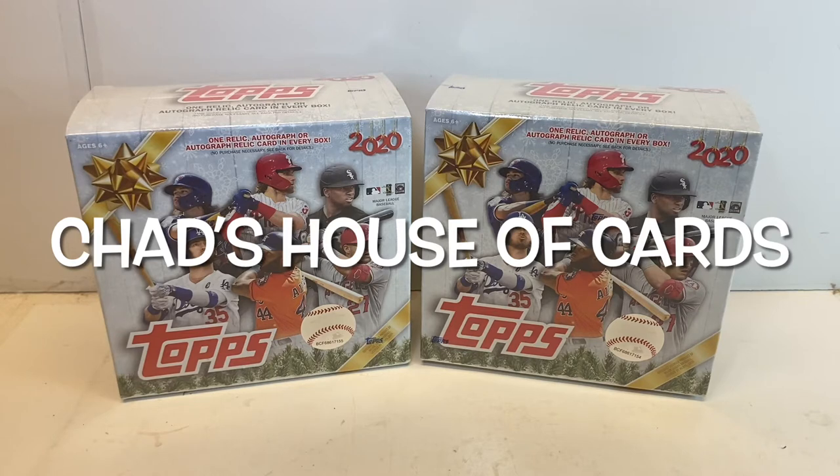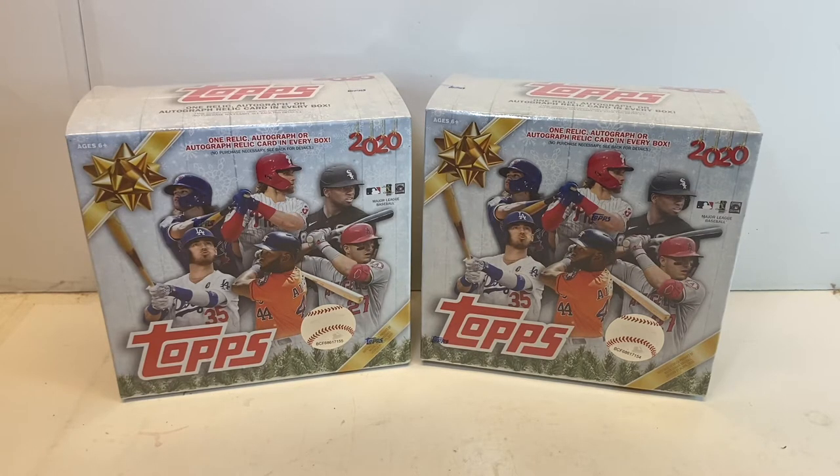What's up everybody on YouTube, it is Chad with Chad's House of Cards. It is Christmas come January finally up here in Minnesota. Tops 2020 Holiday has hit the shelves and I am excited. We have two boxes to open today. These boxes contain 10 packs with 10 cards in each pack, so that's a hundred cards every box. Every box is guaranteed a hit with at least one relic, one auto, or one auto relic.